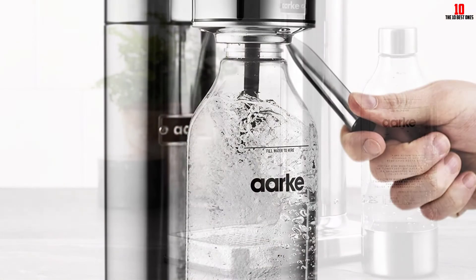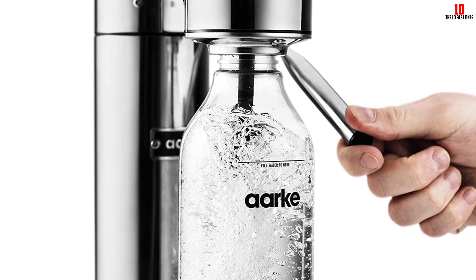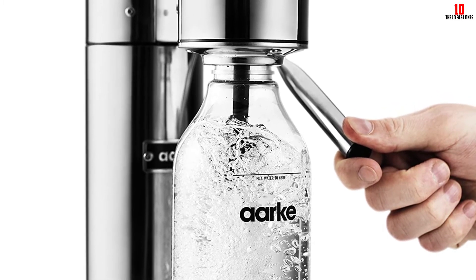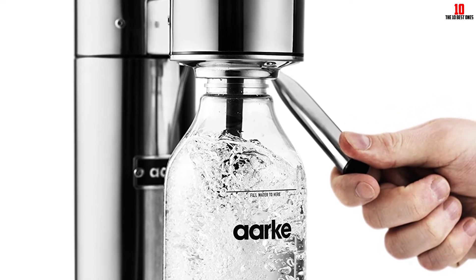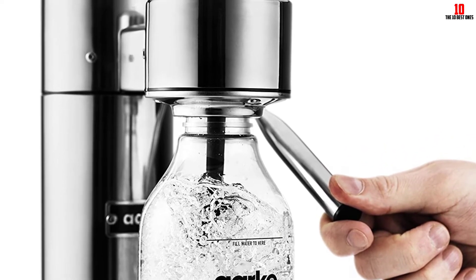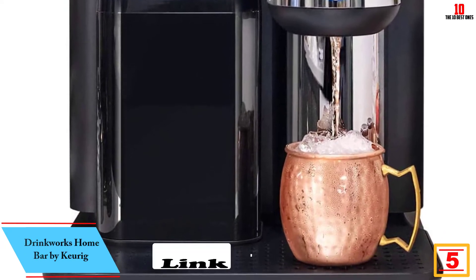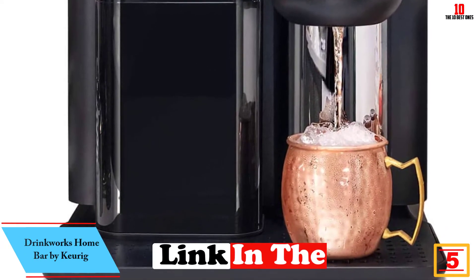This is one of the more expensive options available, and no CO2 cartridge is included, so you'll need to pick one up if you want to start carbonating right out of the box. At number five we have the Drinkworks Home Bar by Keurig.